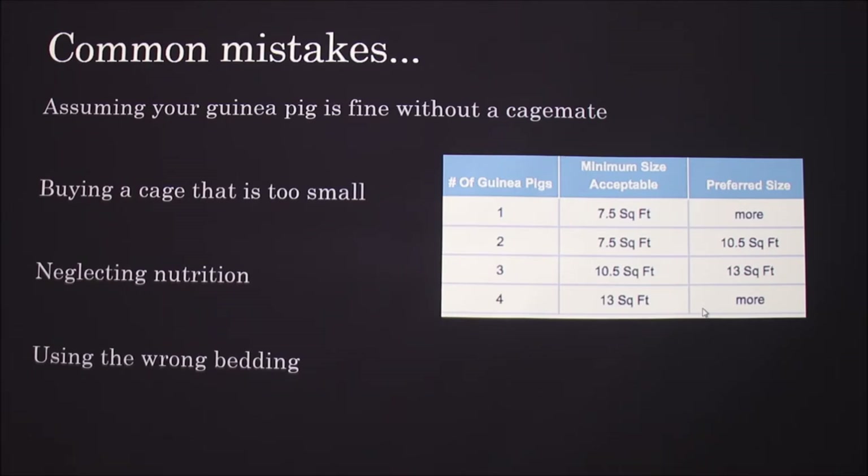Neglecting nutrition is another common mistake: no nuts or seeds in pellets, don't feed too many treats or fruit due to the sugar content, and hay must be available at all times. Also, don't use the wrong bedding — avoid pine, cedar, or sawdust beddings because the wood shavings can be inhaled and cause respiratory infections, and they can be irritating to their eyes.